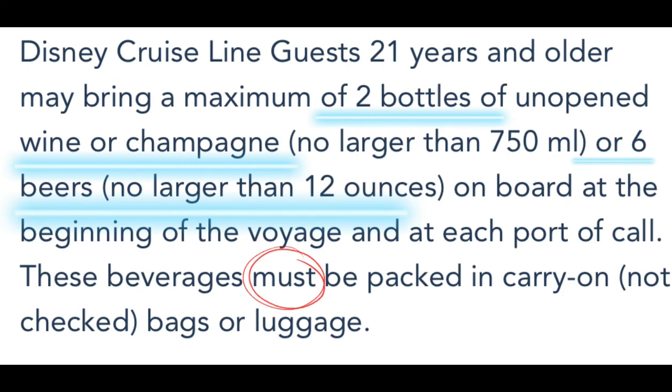That completes my list. Just to clarify, when I say drinks, I do mean alcoholic beverages. Now, if that was not enough choices for you, you can also bring your own alcohol. You can bring on two bottles of unopened wine or champagne, or six beers no larger than twelve ounces, but they must be packed in your carry-on bags. Otherwise, if they find it in your luggage, they will remove it.